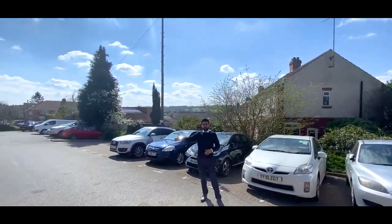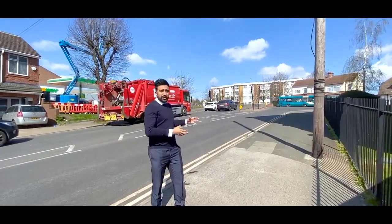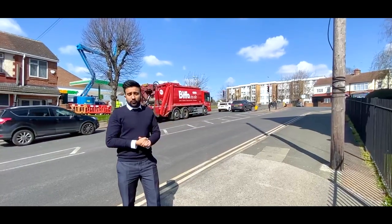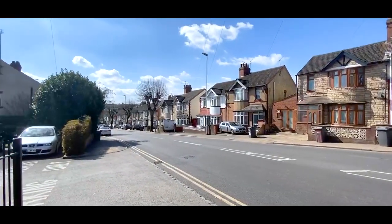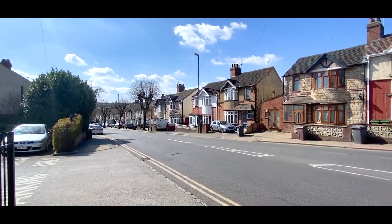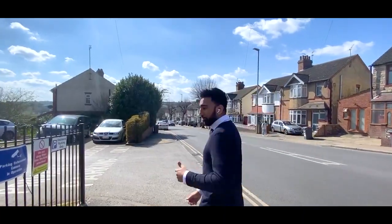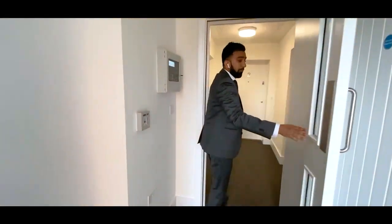All of the flats come with allocated parking, and there's ample visitor parking space just right here as well. For those of you familiar with Luton, this is a prime location at the top of Kingsway — it's got a lot of amenities and recreational parks nearby, and it's very close to the town centre, roughly a 20-minute walk or about five minutes by car. Follow me to the next property.